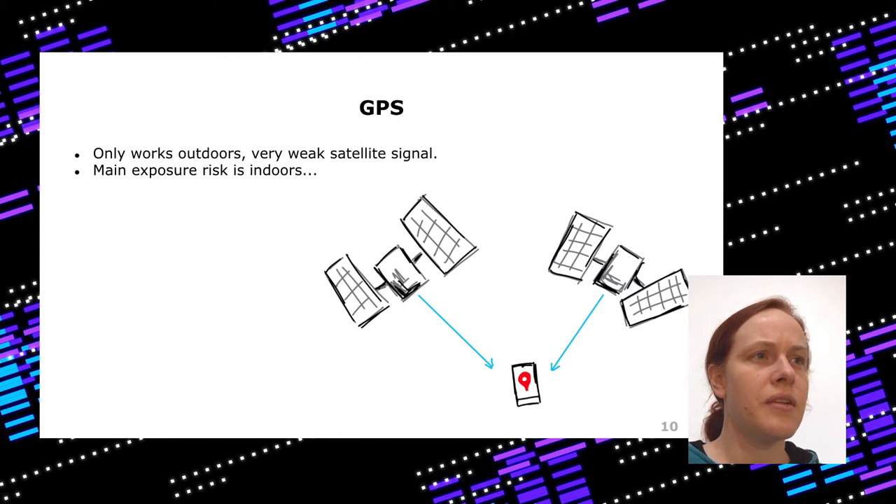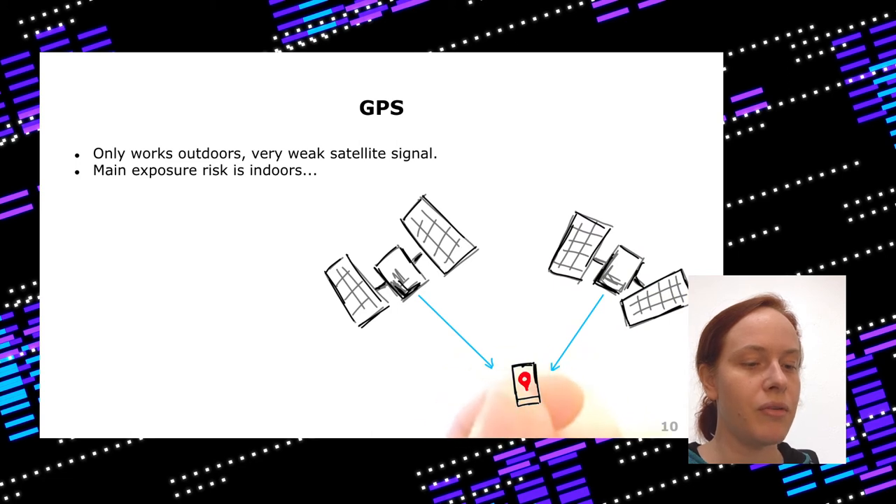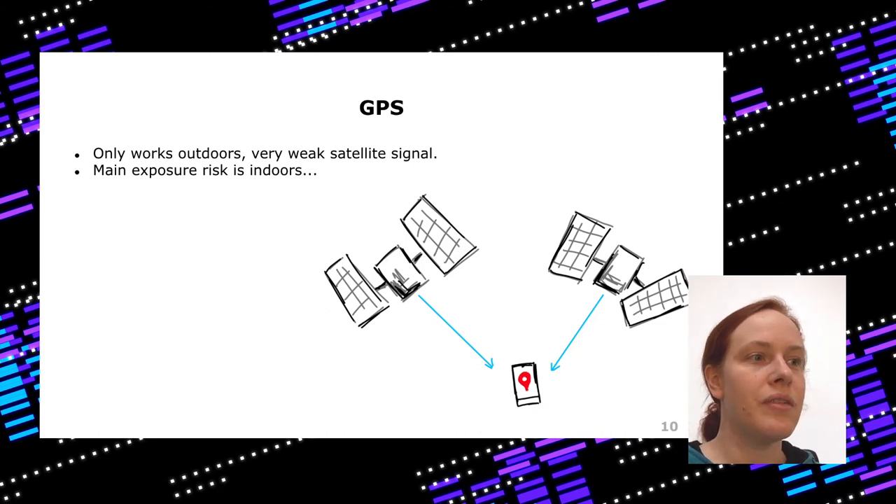When it comes to location, the intuitive choice for many people would be GPS. GPS signals are sent by satellites orbiting Earth at more than 20,000 kilometers, so by the time the signal arrives at your smartphone there is a lot of attenuation. Even a few buildings or being indoors makes the location imprecise, and indoors it doesn't work at all. But indoors we have the highest risk of infections, so GPS is not really helpful here.